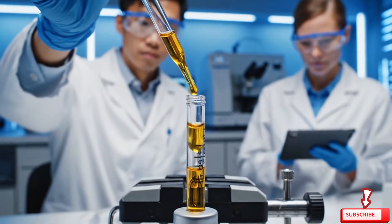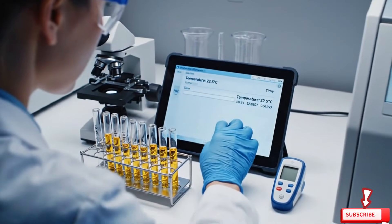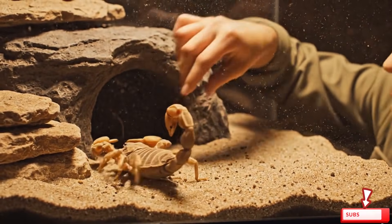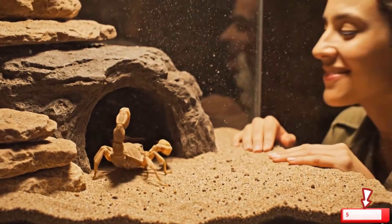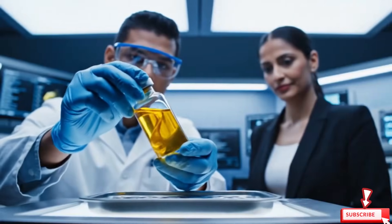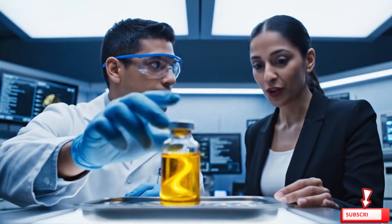The droplet is whisked into a microcapillary tube. Every drop is worth thousands of dollars. Workers record the volume. Good job.